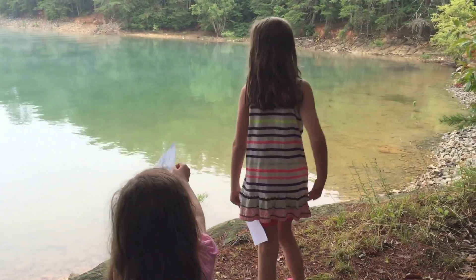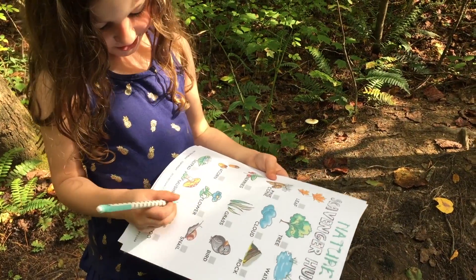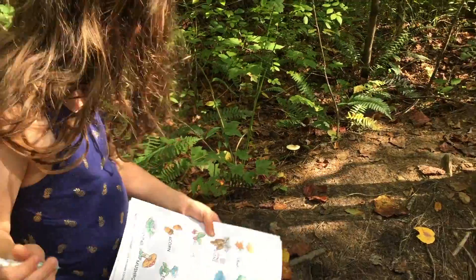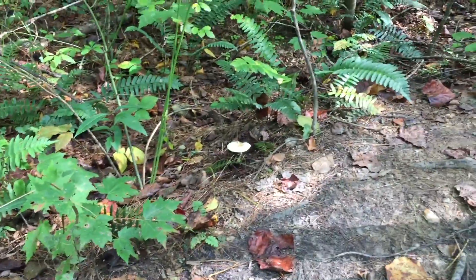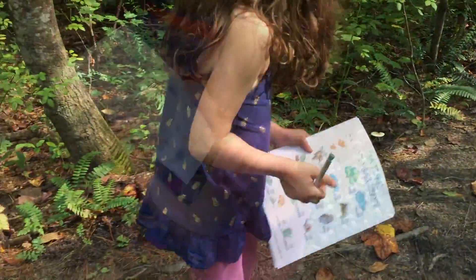I can see the tree! What did you find? A mushroom. A mushroom? Where is it? Show me. Right there. There's the mushroom! I see the mushroom!